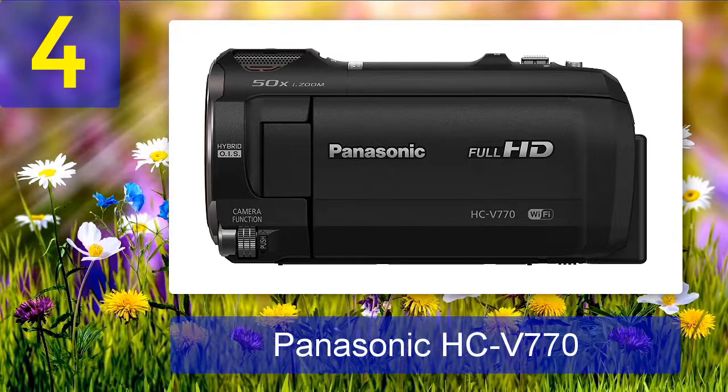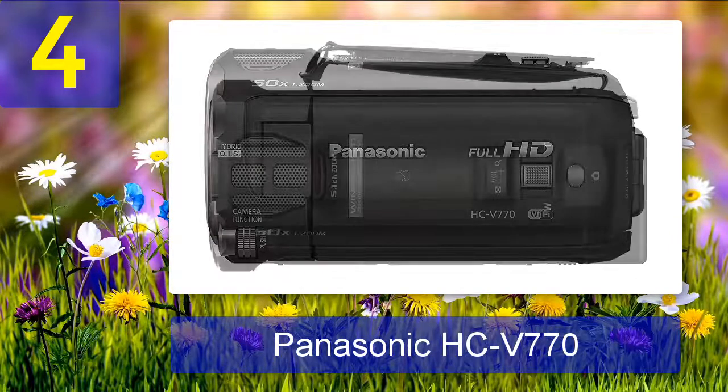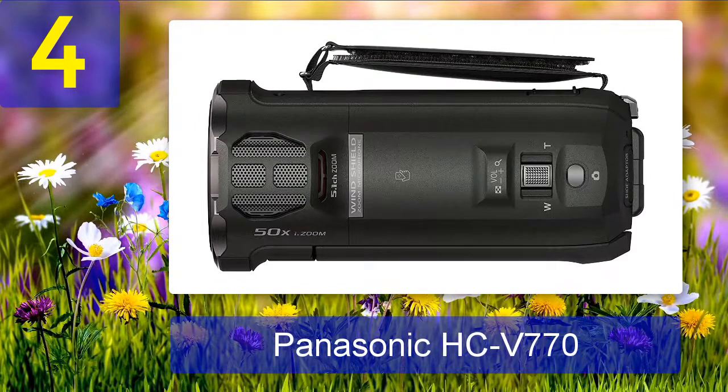Pros: Great connectivity options when compared to its competitors. Produces clear handheld shots with little to no noise. Perfect for shooting videos in ambient light situations. Comes with a 3-inch tilt and touch LCD. Cons: None for its price point.